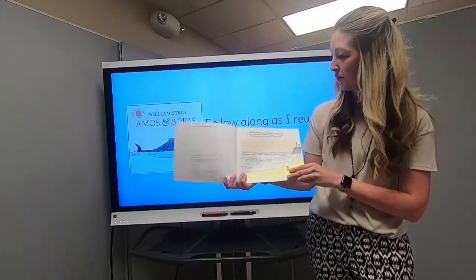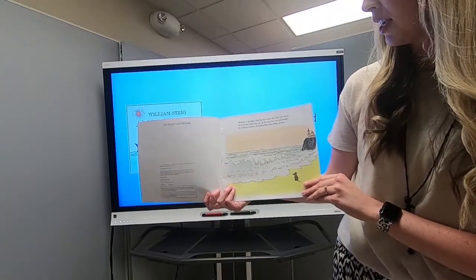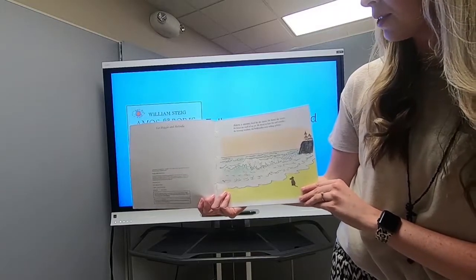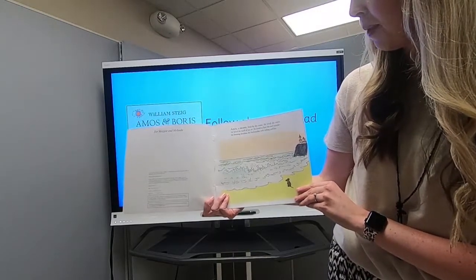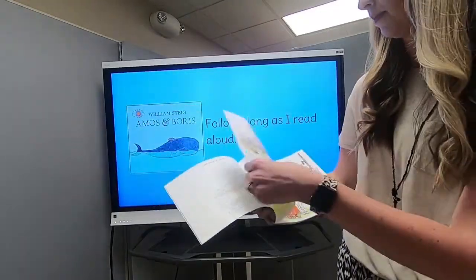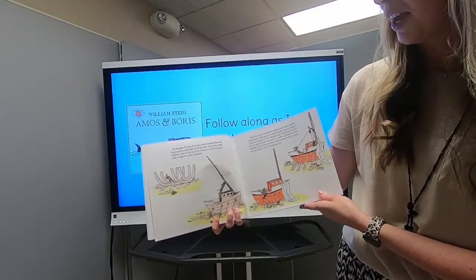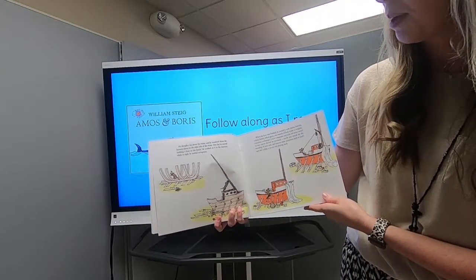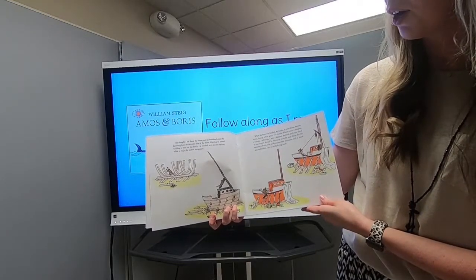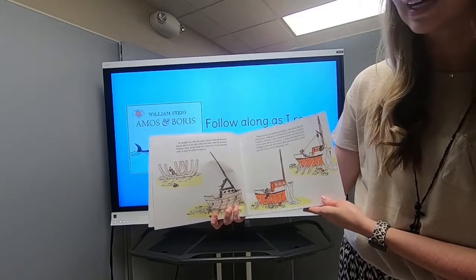Alright, so this is Amos and Boris. Amos, a mouse, lived by the ocean. He loved the ocean. He loved the smell of sea air. He loved to hear the surf sounds, the bursting breakers, the backwards backwashes with rolling pebbles. He thought a lot about the ocean and he wondered about the faraway places on the other side of the water. One day he started building a boat on the beach. He worked on it in the daytime while at night he studied navigation.